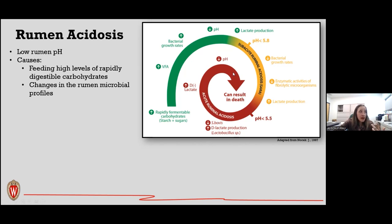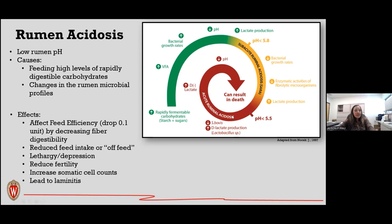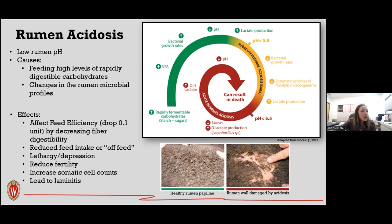This problem can get so severe that animals may die. Other effects of ruminal acidosis include reduced fiber digestibility — dropping by 0.1 units — reduced feed intake, lethargy, depression, reduced fertility, increased somatic cell count, and laminitis. A comparison is shown between a healthy rumen papillae environment versus a rumen wall damaged by acidosis.